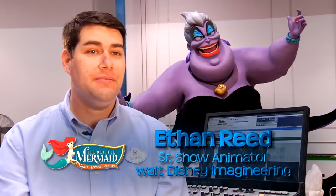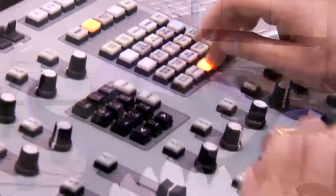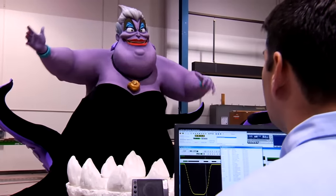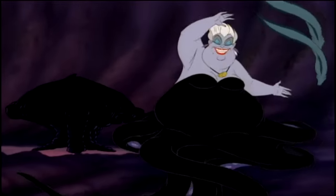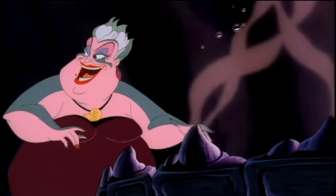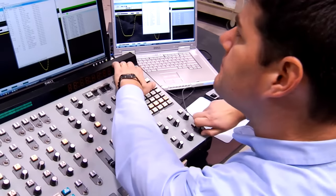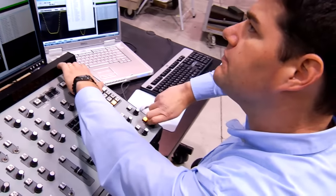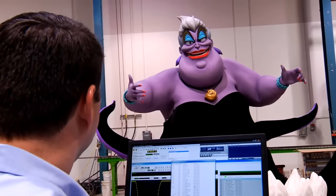My name is Ethan Reed. I'm a senior show animator at Walt Disney Imagineering on the Little Mermaid attraction. This character is going to be one of the most amazing audio-animatronics I've ever animated. My favorite function on Ursula is her body squash and stretch. When we were watching the film early on, we noticed how much squash and stretch they got in the torso when they were animating her. So I really pushed hard to get that function put in her torso — we have the typical torso functions that you have on an audio-animatronic figure but she can bounce to the music.